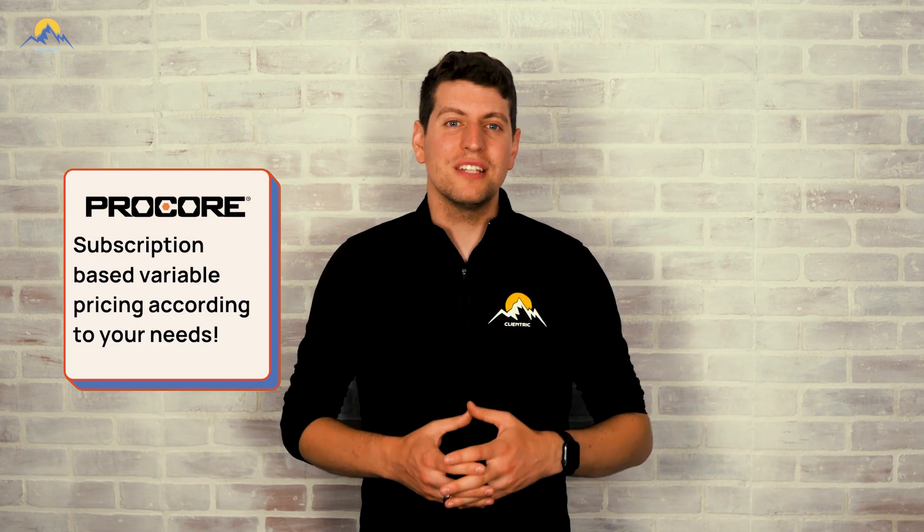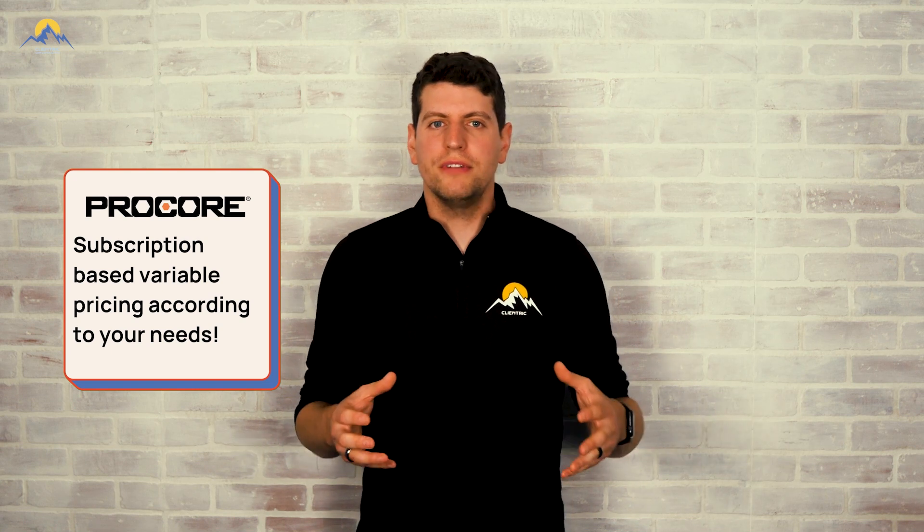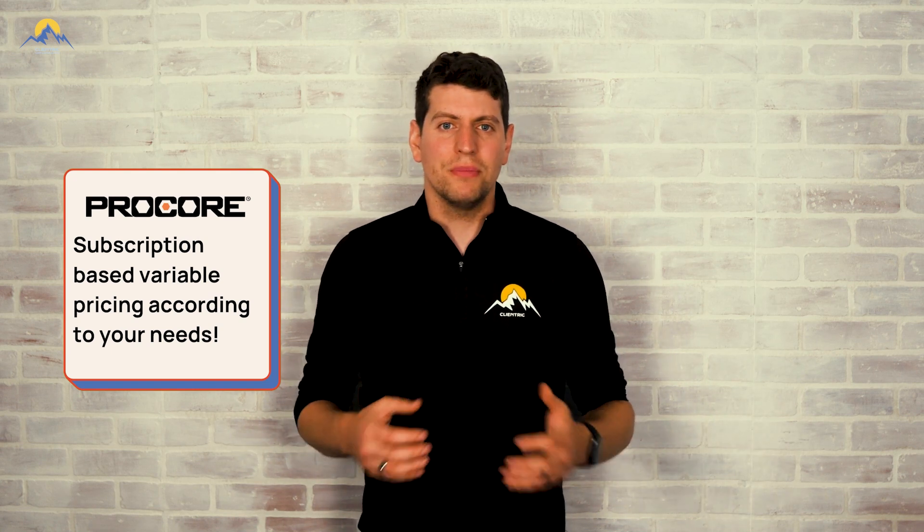Now let's discuss pricing. Procore follows a subscription-based pricing model, but the cost varies depending on the size and needs of your construction business. There is no immediate way to find pricing for Procore — the best you can do is fill out a submission form and talk with a sales rep to get a breakdown. It does seem like pricing boils down to what modules you want to use, the amount of active projects you want going on, and the value of those projects in Procore. Pricing seems to vary rapidly and it may not be small business friendly.